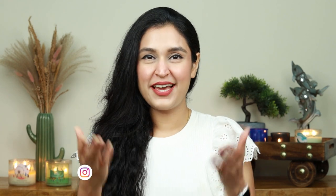Hi my beauties, welcome back to my channel. I hope you guys are doing well. If you are watching me for the first time, hi, my name is Chetali and I am an Indian beauty content creator.